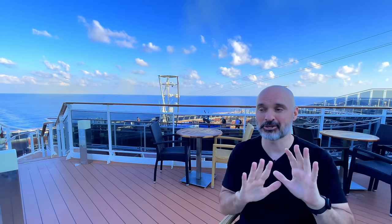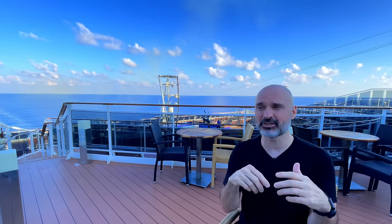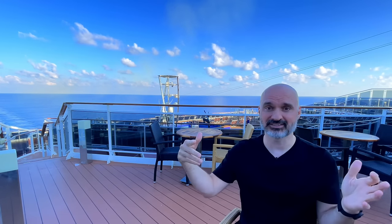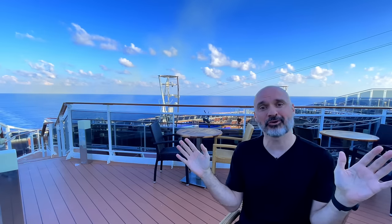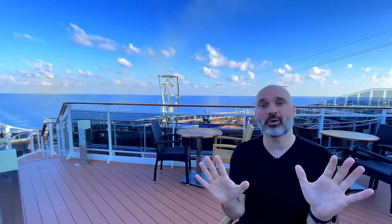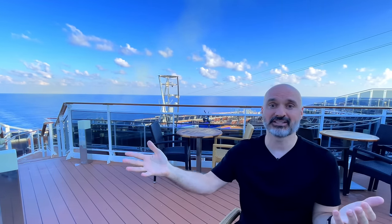A lot of people use Rakuten for all kinds of purchases, but they do have cruises on there. The cashback percentage rotates — right now you can get 1.5% back on Princess and 2% back on Celebrity, but about two weeks ago it was 4% back on Celebrity. The percentages change, but it's pretty simple to use: just make an account. Another way I save money is through friend referrals with different cruise lines. You'll see a Princess referral link in the description.